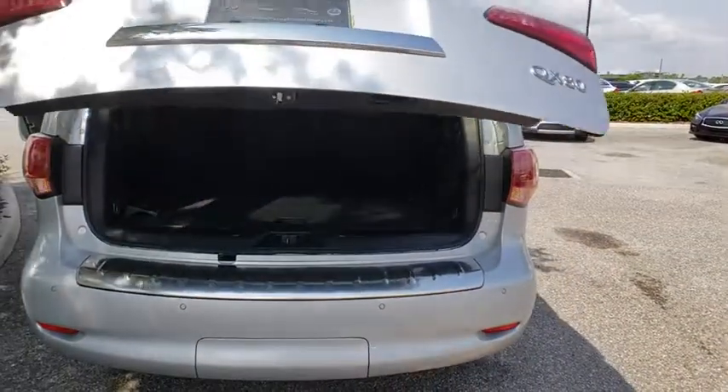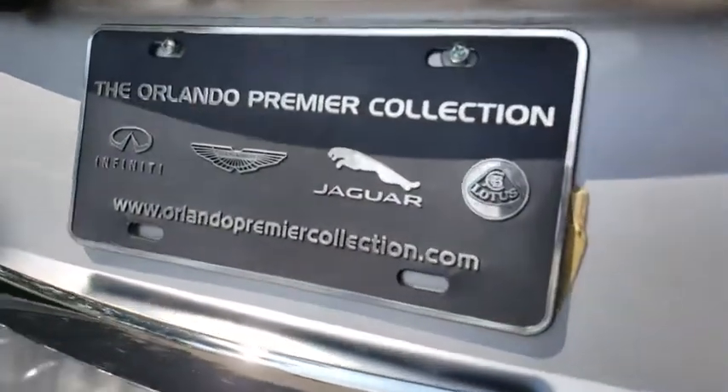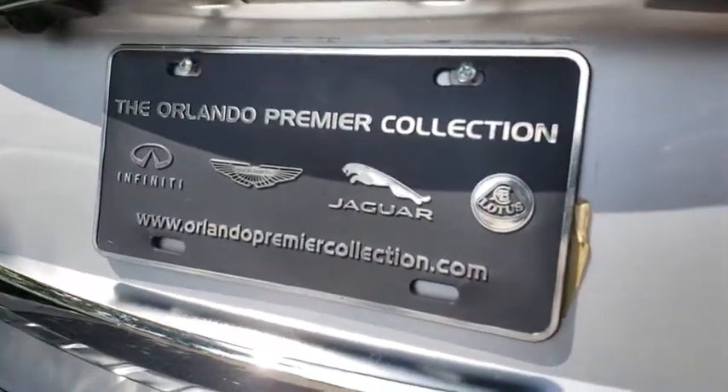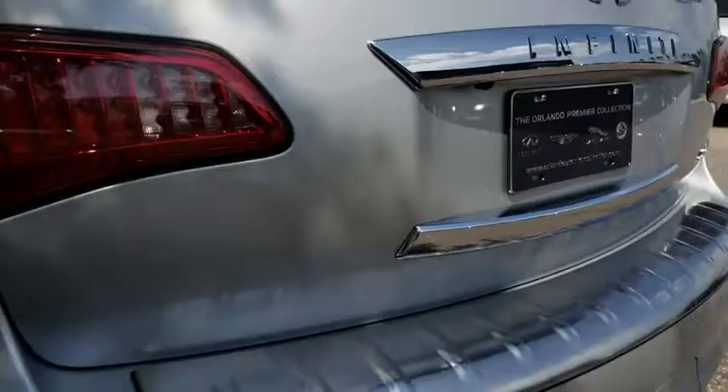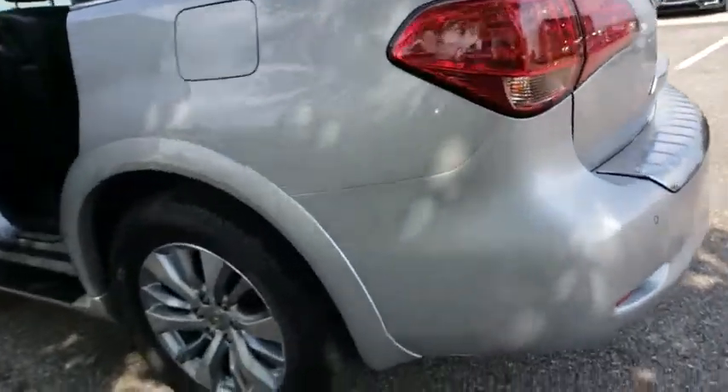This vehicle has less than 45,000 miles. Here are some of this vehicle's great options: traction control, keyless entry, remote engine start, steering wheel audio controls, navigation system, tow hitch, anti-lock braking system, power liftgate.